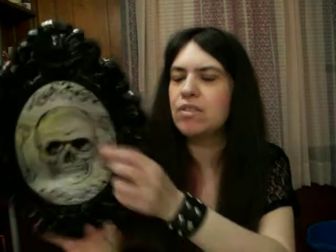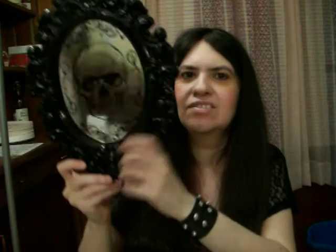And then I have this skull mirror — it's actually plastic, and the mirror part is plastic too, but I thought it was really cool looking. It's probably going to stay in my bedroom up all year round, if I can find some more wall space, or maybe even hung on the side of my bookshelf.